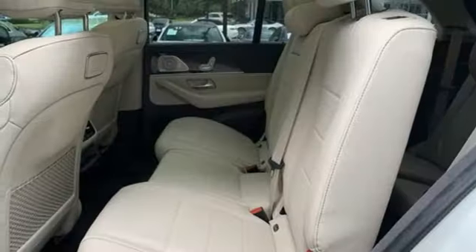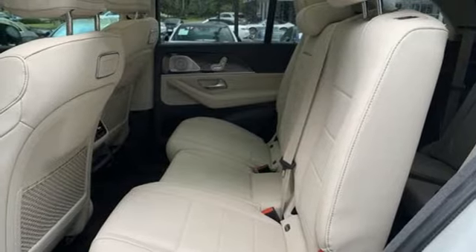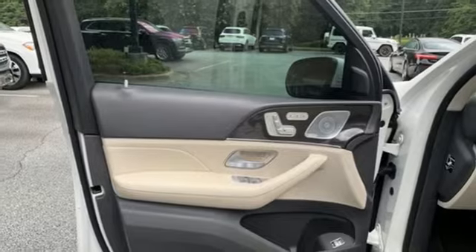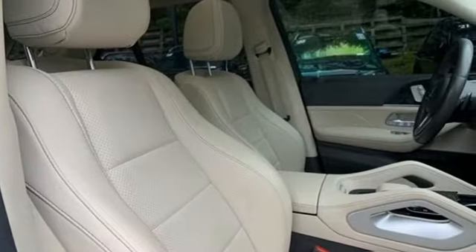Dual zone climate control, external memory control, power tilting steering column, memory exterior door mirror settings, and integrated navigation system with voice activation.